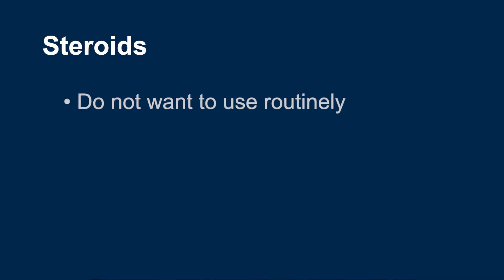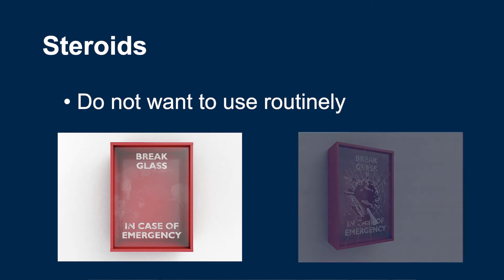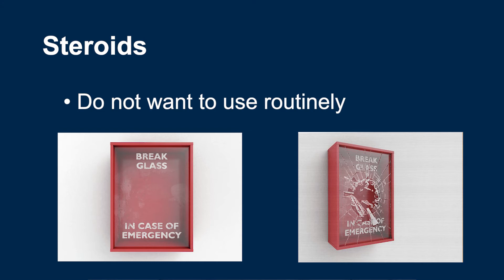We do not want to use steroids routinely. We only want to use them if there is a clear and severe IBD flare. Think of steroids as the emergency medicine we keep behind glass. If there is a severe flare-up, then we can break the glass and use them, but we do not want to use them routinely.